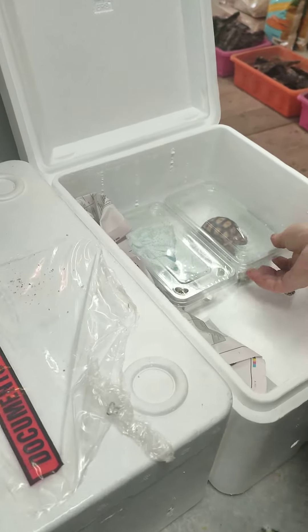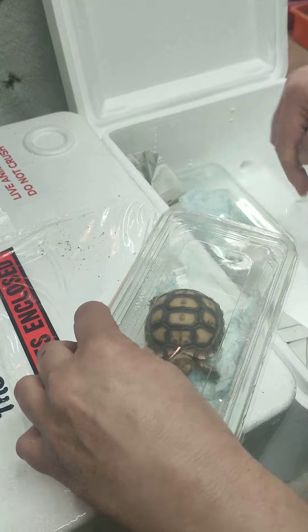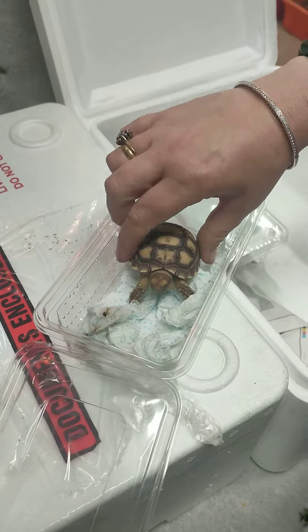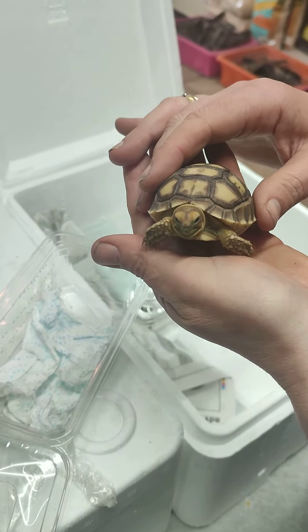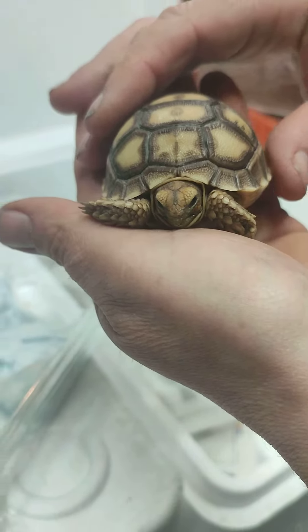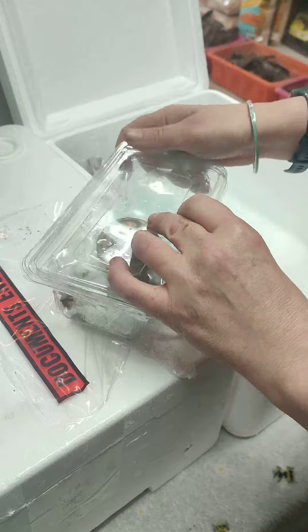We've got some tortoises here — we've got a sulcata tortoise. We've not had one of these in for quite a while, none this year. Obviously these get really big, like our ones that we keep in the shop. Tiny little baby. They need a lot hotter temperatures than your normal ones and don't hibernate.